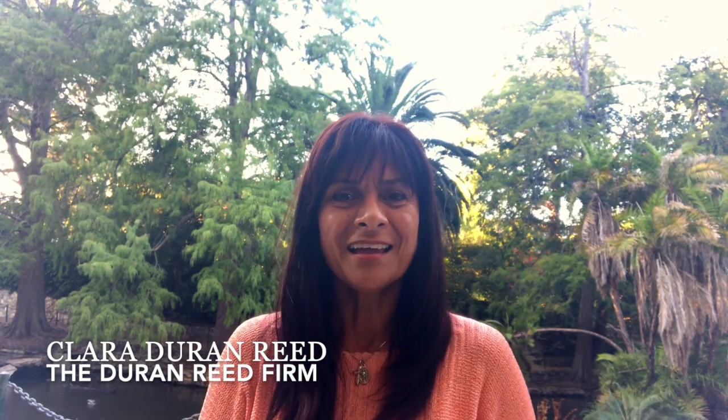Congratulations! Your offer has been accepted, your inspections have gone through, the appraisal came in, and your loan has been approved. So we're getting ready to close escrow and we just need a couple more things. Hi, this is Clara Duran-Reed with the Duran-Reed firm, and we're here as Realtors ready to help you.